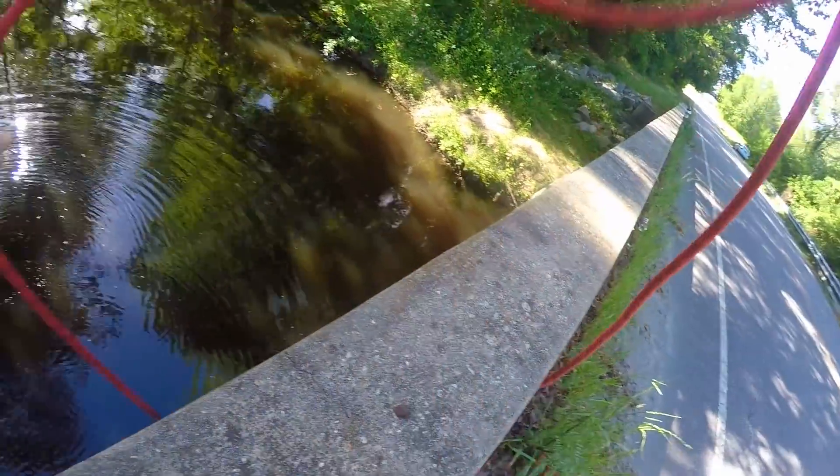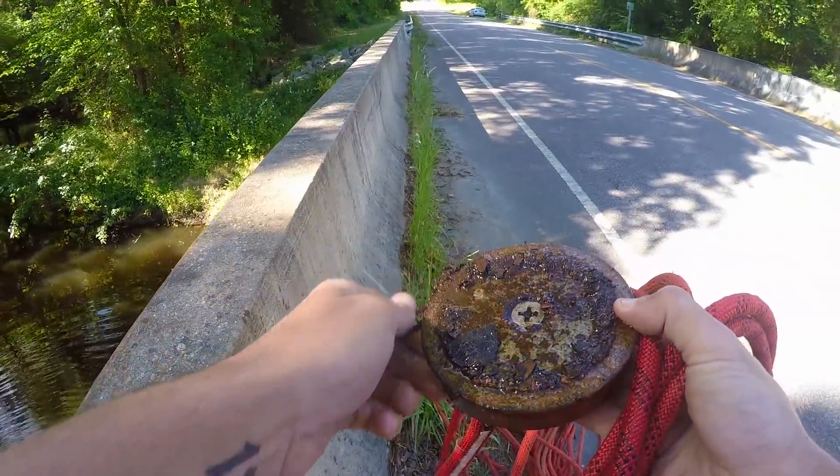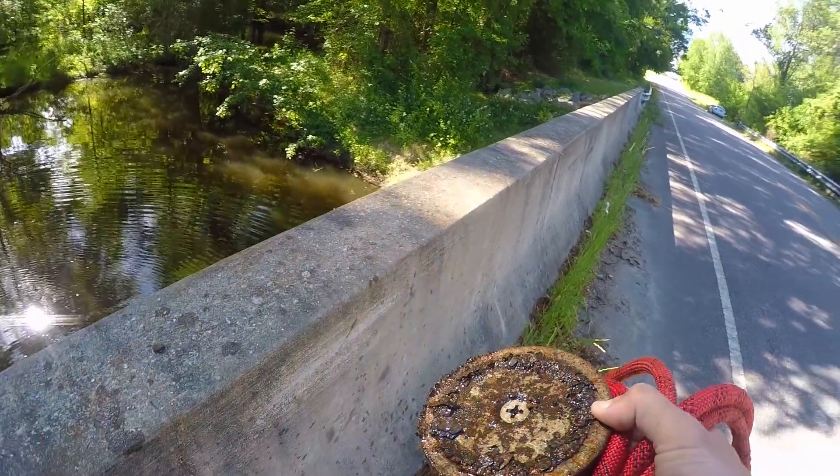First throw — do we got anything? Just a whole lot of nothing, just metal flakes. I hope it's not one of those days.